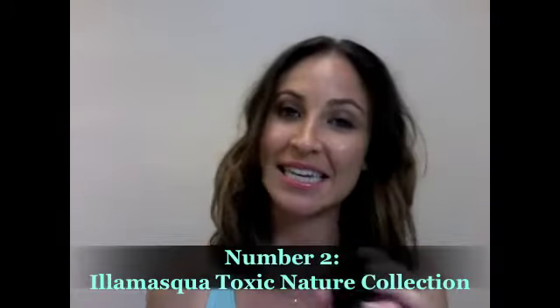Coming in at number two is the new Toxic Nature Collection by Illamasqua. I love this collection because it's all about fighting back against a genetically modified society with nature, which I love so much. It's a really cool concept. More importantly, they've got these really beautiful cream pigments in amazing colors. The formula is quite matte, which is great because you can use them in so many different ways — you can dab them on your lips, put them on your eyes as eyeshadow, or even use some of the colors as a blush. You can put a little bit of illuminator over the top; they're really versatile. Like this beautiful purple, for example — you can apply that to your eyelid and then put a little bit of shimmer eyeshadow over the top. These are definitely my pick for number two.